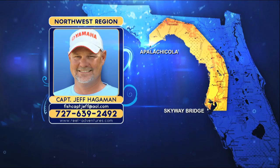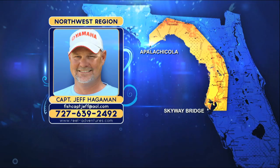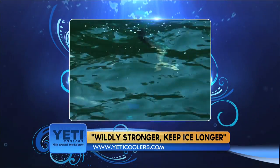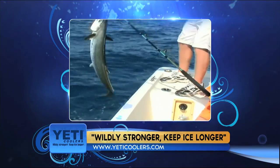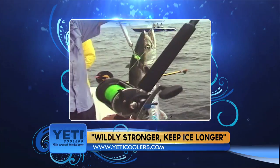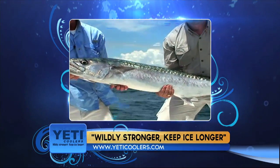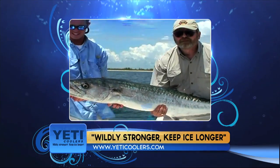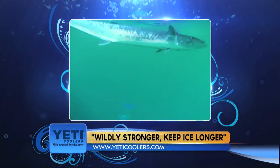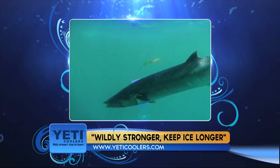Captain Jason Lineberger of Ruthless Fishing Charters out of St. Pete reports a great kingfish bite. Target the artificial reefs, wrecks, hard bottom, and also the shipping channel. Blue runners and thread fins have been working really good. Use number four to number seven wire; if you're getting cut off and catching bigger fish, bump up the wire. A number two odd live bait hook and a number four stinger behind that with a treble hook and a 4X has been the rig everybody's using.